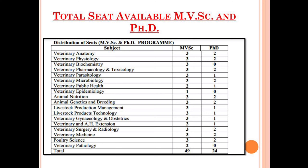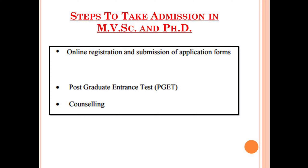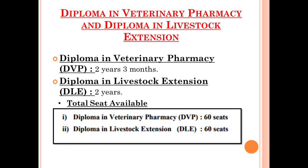You can pause the video and check the seats available under the PG and PhD programs for the different subjects. The steps to take admission in MVSC and PhD programs include online registration and submission of the application form, then the Postgraduate Entrance Test (PGET), and after the PGET the counseling will be conducted.